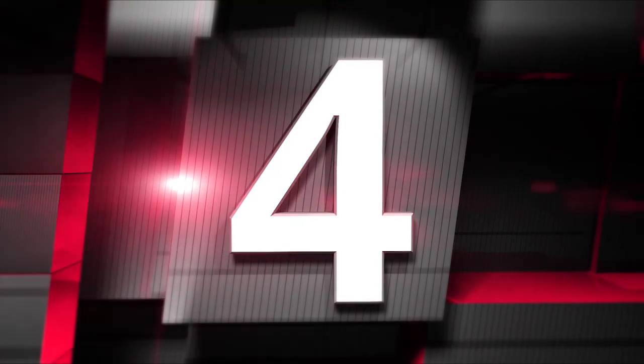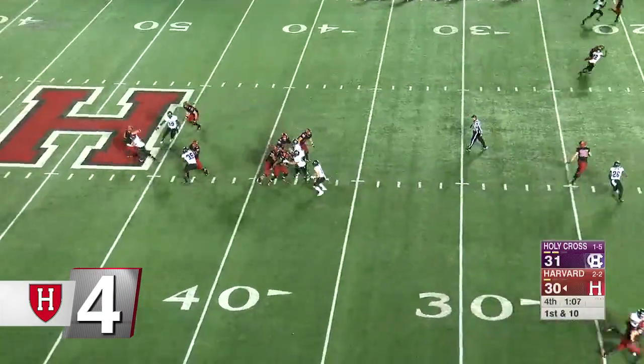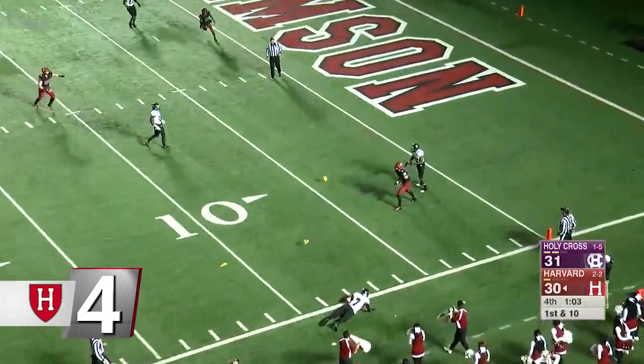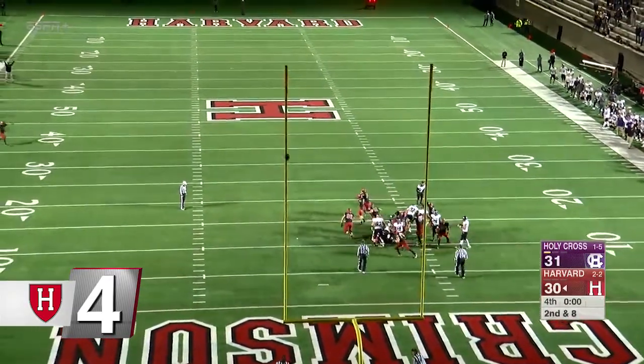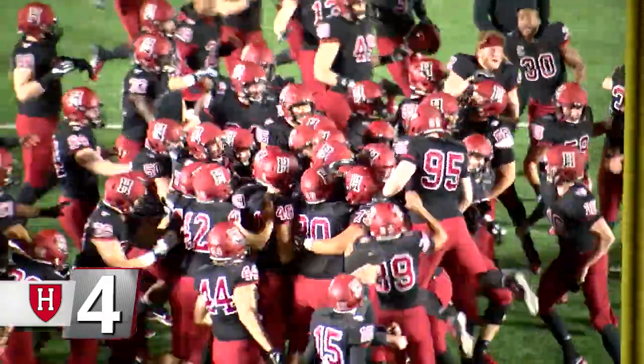At number four, football. In the final moments of the game against Holy Cross, trailing 31-30, Tom Stewart found Tyler Adams, who made a great catch despite pass interference for 30 yards to set up Harvard inside the 10. Then Jake McIntyre hit the game-winning 25-yard field goal as time expired, and Harvard beat Holy Cross 33-31.